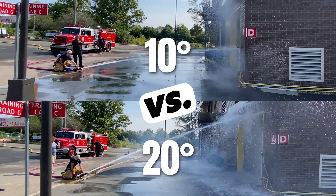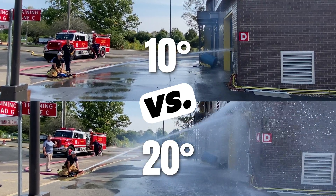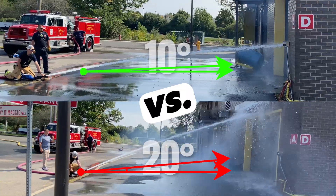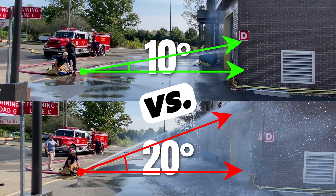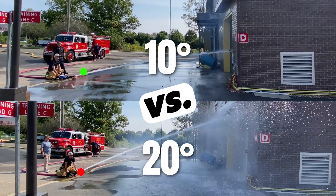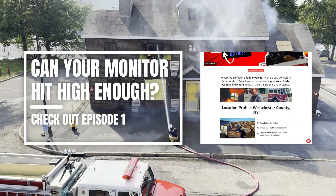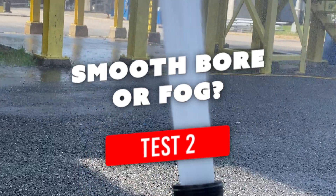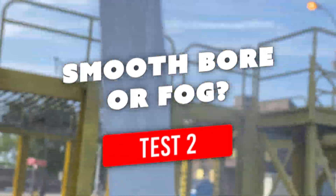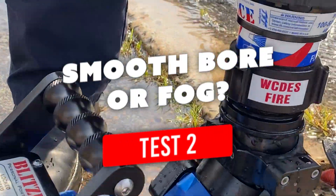Here's a side-by-side comparison. Another consideration the crew tackled in episode one — can the monitor hit high enough? In question number two, the crew ignites an age-old debate: what nozzle do you go with — smoothbore or fog?